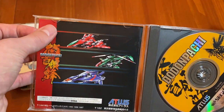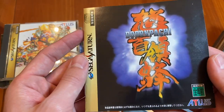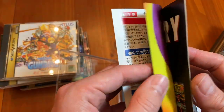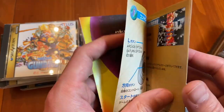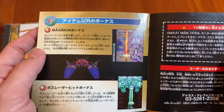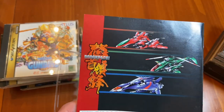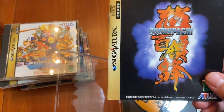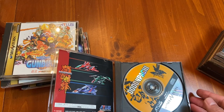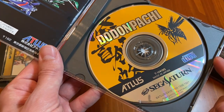Here we go — DoDonPachi. This is the sequel to DonPachi, which we'll get to in a second. Published by Atlus but actually developed by Cave. DoDonPachi is a great game — being able to choose between the multi-shot or the focus blast on top of the bombs is so good. Very playable even today. I love busting this out every once in a while; whenever I'm playing the Saturn, I very often get out the shooters, including DoDonPachi.